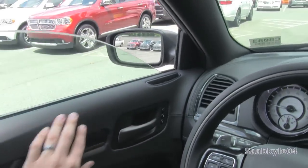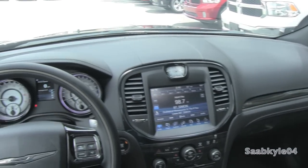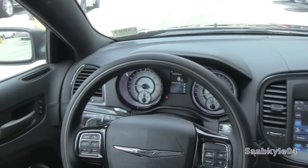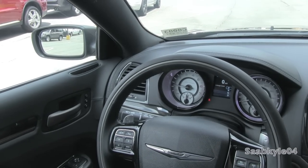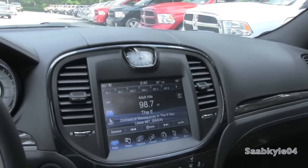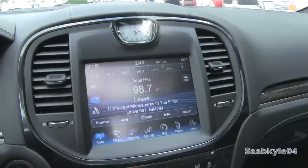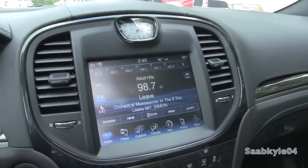Nice soft closing panels. Now this particular 300C comes with the optional 10-speaker Beats audio system, with 552 watts of musical power with a rear-mounted subwoofer, all fed through an 8.4-inch Garmin Uconnect mobile media telemetrics navigation interface with touchscreen capability, as well as standard Sirius satellite radio.